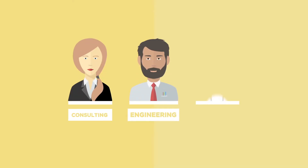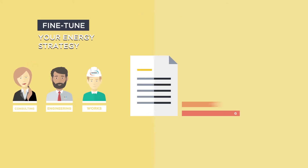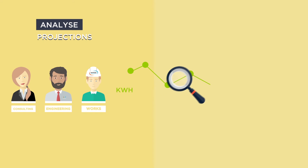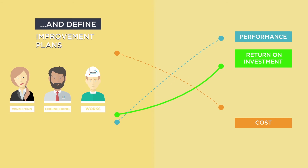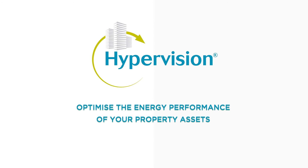Bouygues Energies and Services teams support you every step of the way, delivering tailored services. Our experts are at your disposal to fine-tune your energy strategy, analyze projections and define improvement plans in partnership with you. Optimize the energy performance of your property assets.